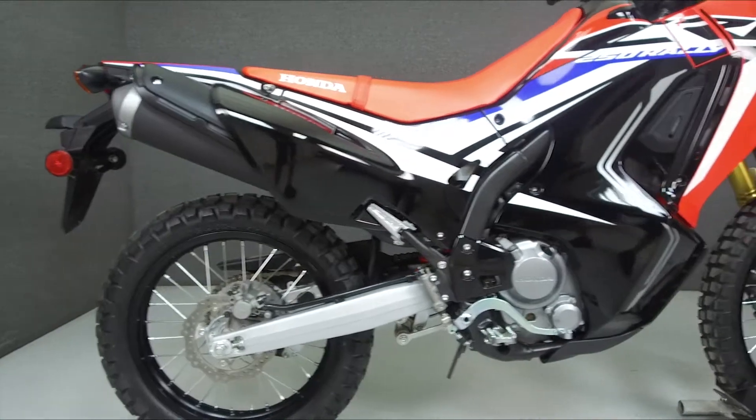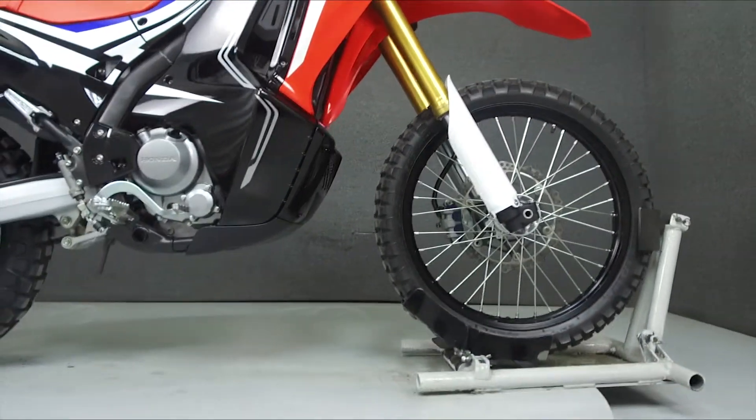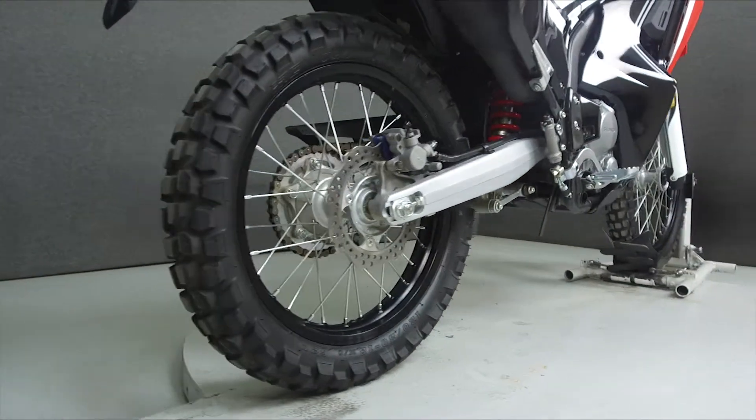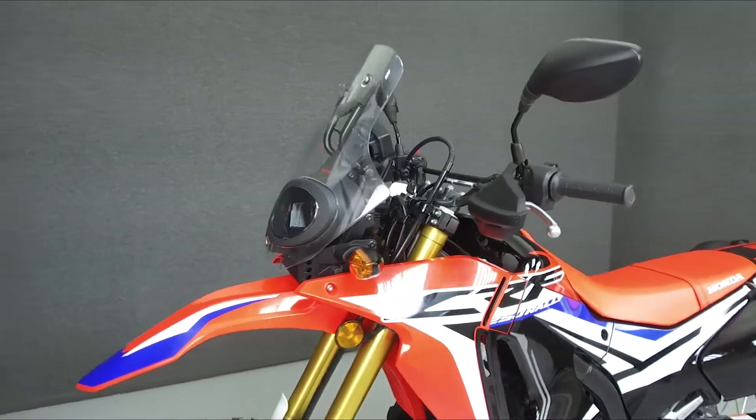Powered by a 249cc single-cylinder engine with a 6-speed transmission, the CRF250L puts out 22 horsepower at 8,500 rpm and 16 ft-lbs of torque at 7,000 rpm. It has a seat height of 34 inches and a dry weight of 320 lbs.